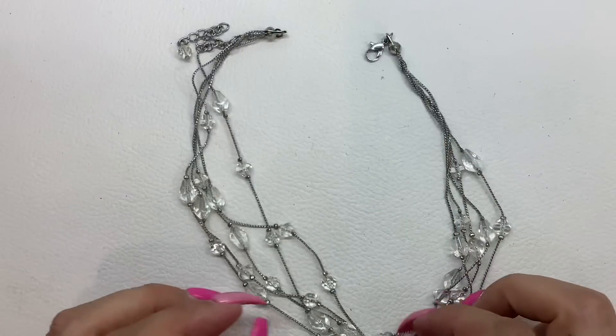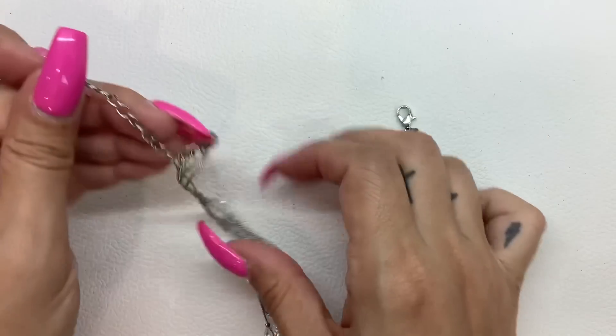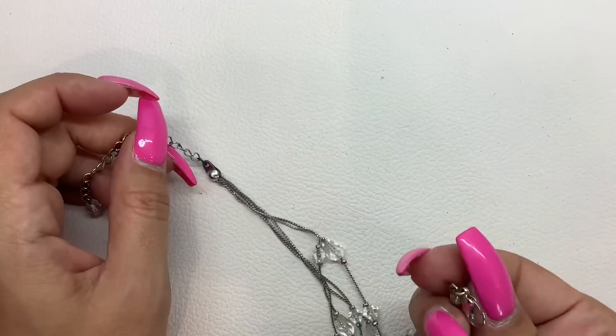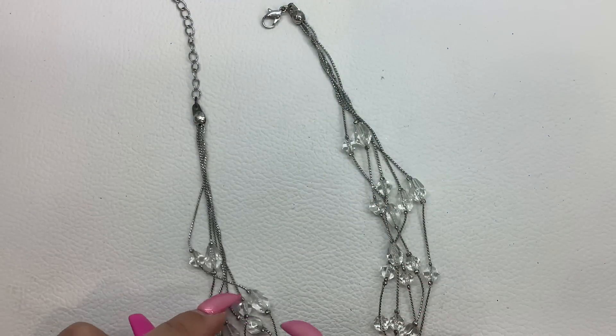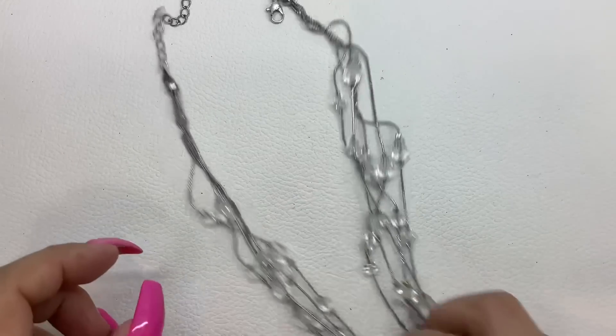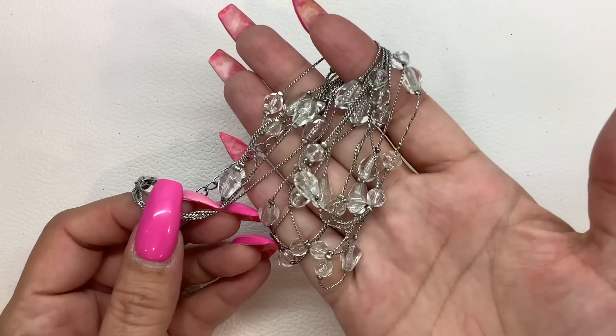This I believe is glass — yeah, these are glass. No maker mark, though. It does have an extender — silver tone and clear glass. Five strands. So this is in pretty nice condition. I'm going to do a total length on this one — we can go from 15 inches to 18 inches total length. I'll do $5.